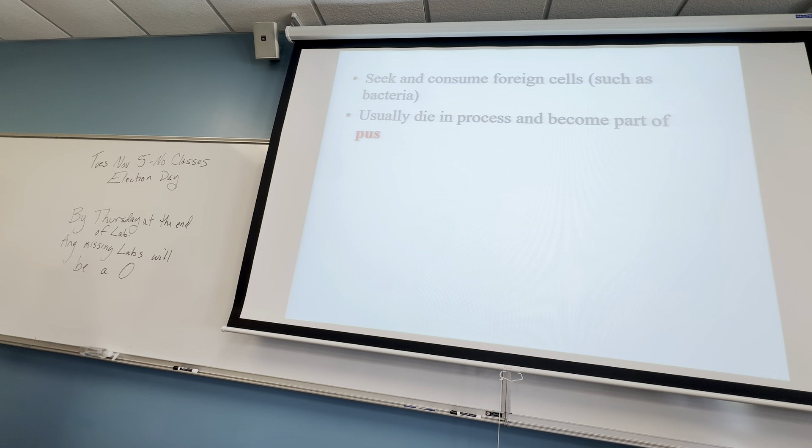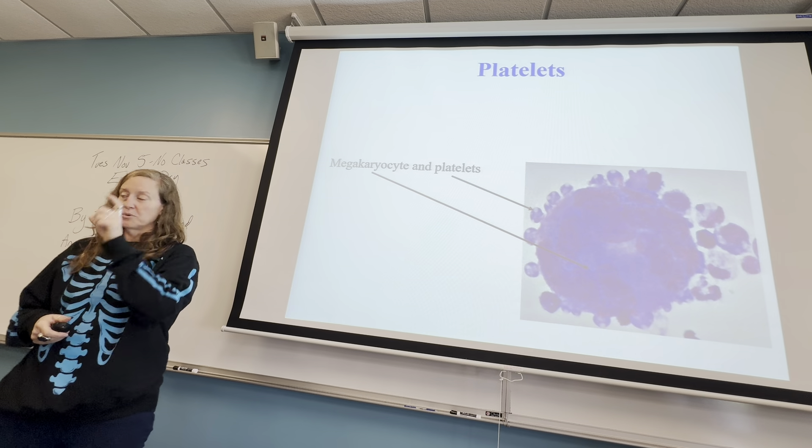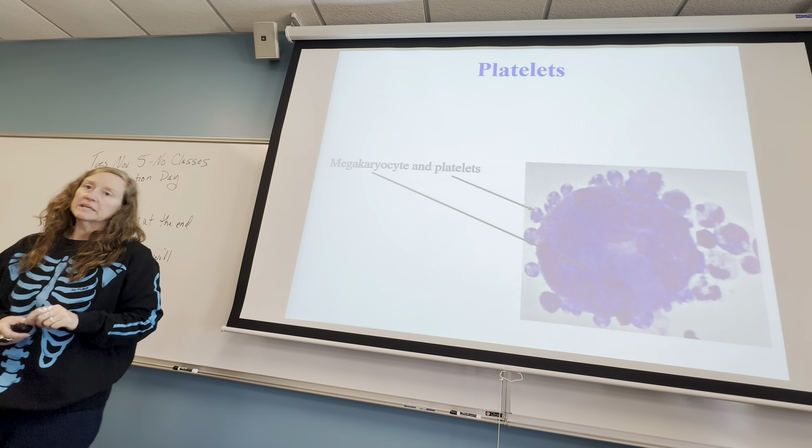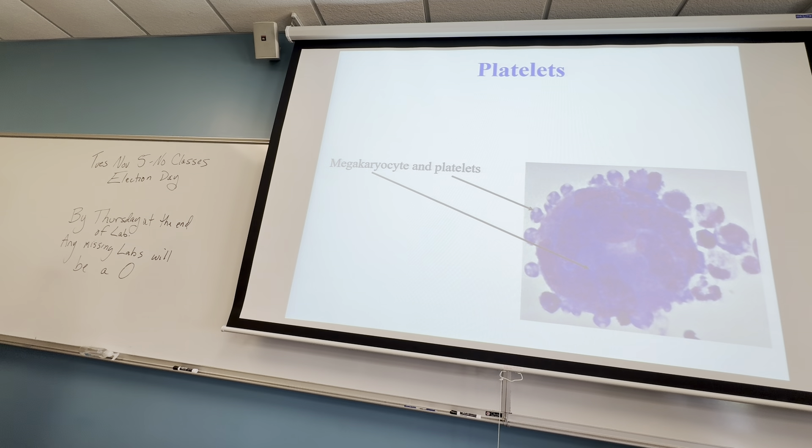Any time a white blood cell gives up its life by consuming a cell that's damaged or a foreign cell or a cancer cell, it becomes pus. It's just part of the process of the immune system. In that 1%, between the white blood cells, there are also platelets.